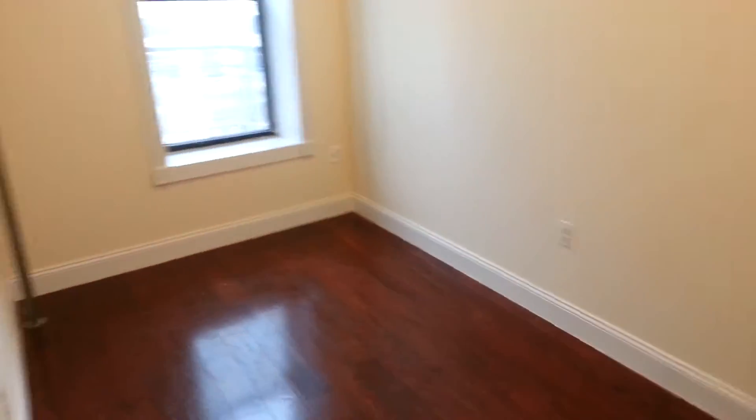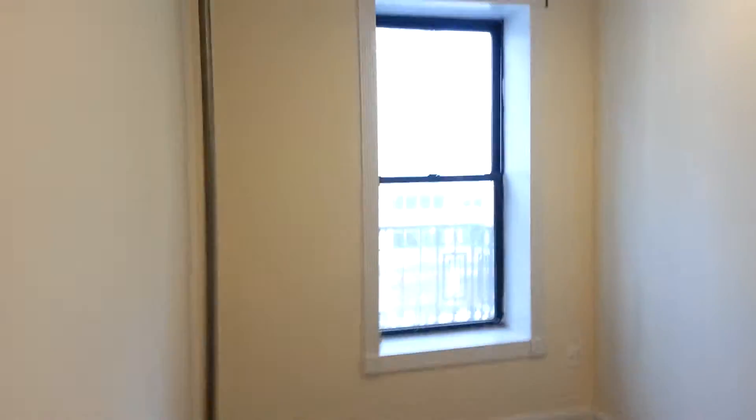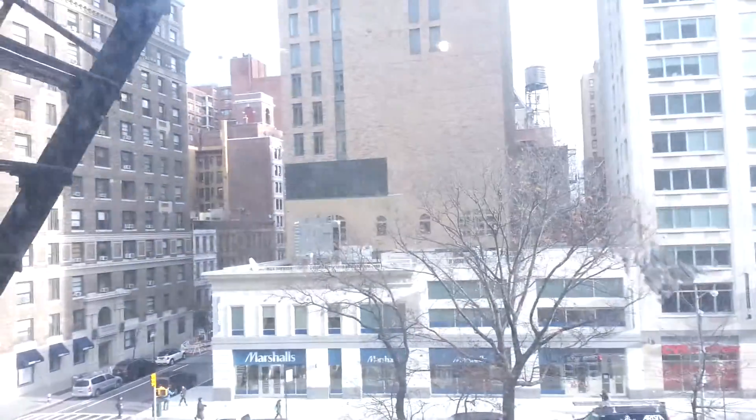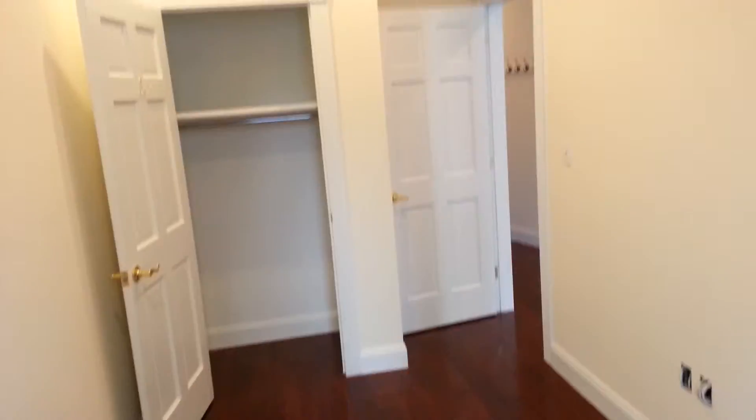To the right we have bedroom number one. Very large, easily fits a queen-size bed. There's the view of Broadway. We're on the fourth floor, which is not terrible — it gets you really good light. And there's the closet.